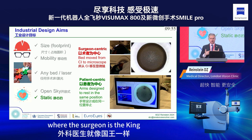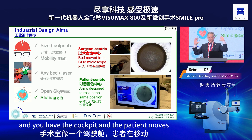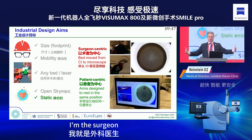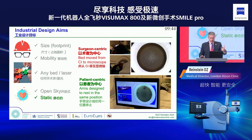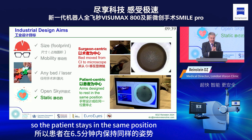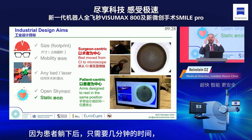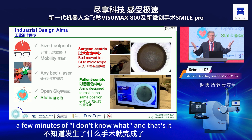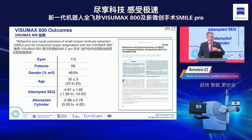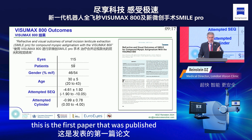The VisuMax 500 was designed where the surgeon is the king — the patient moves, everything is around the surgeon. We did it the other way around: now everything moves around the patient. The patient stays in the same position for six and a half minutes and is done. The magic of SMILE is even higher now — the patient lies down, a few minutes pass, and that's it with no movements.